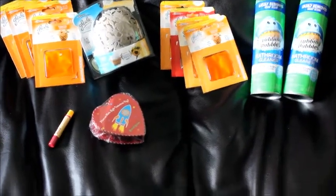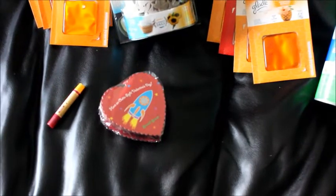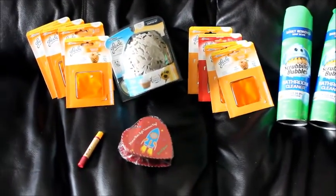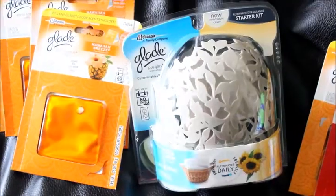I also grabbed another Valentine's Day chocolate because they're still on clearance for 75% off — I'm going to use that as a filler. Anyway, this is what I got and this is how I did it.